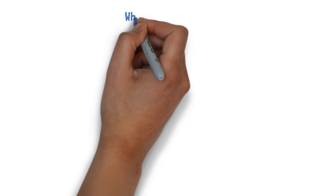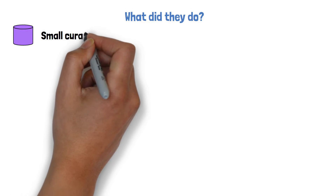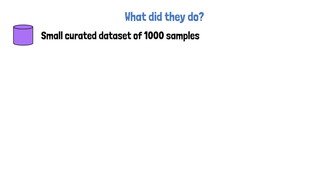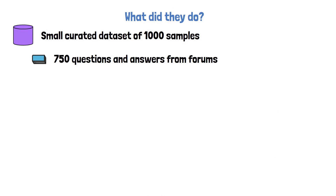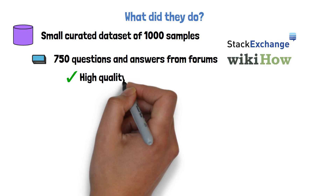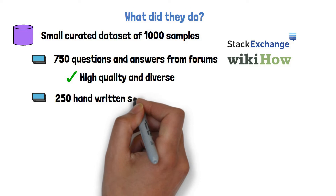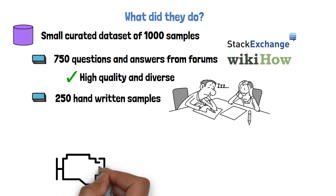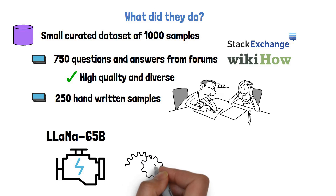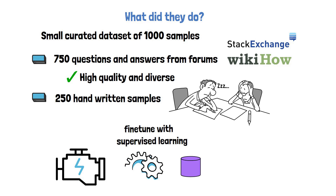In order to try and prove that the hypothesis is correct, the researchers created a small curated dataset of 1000 samples. They composed the dataset with 750 questions and answers from community forums such as Stack Exchange and WikiHow. These samples were manually and carefully picked to ensure they are of very high quality and cover a wide area of domains. The other 250 samples were manually written by the researchers. They then took a pre-trained LLaMA model with 65 billion parameters and fine-tuned it on the dataset with standard supervised learning, and named the fine-tuned model LIMA.